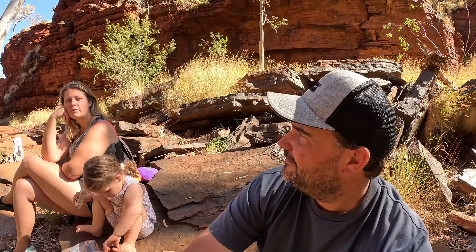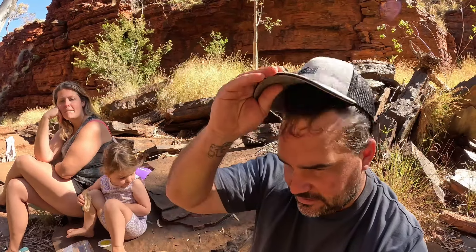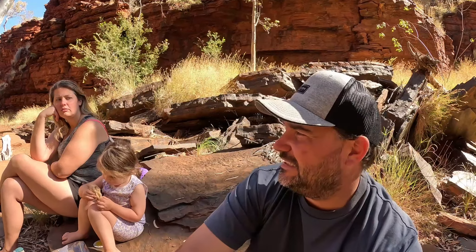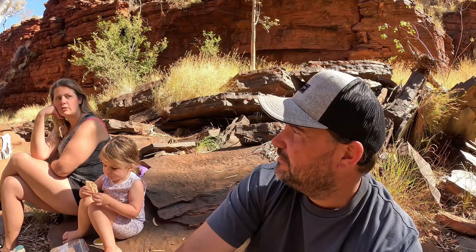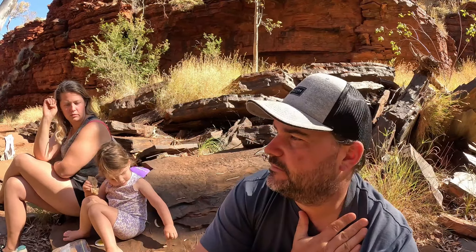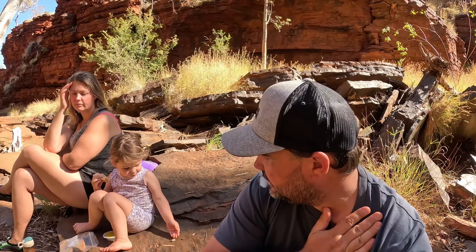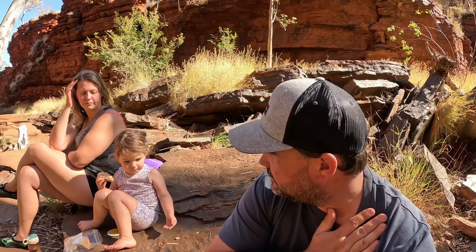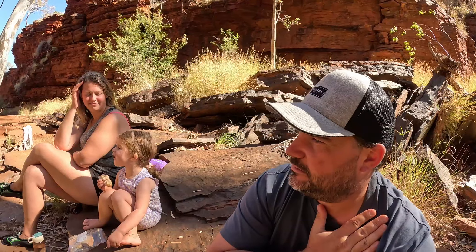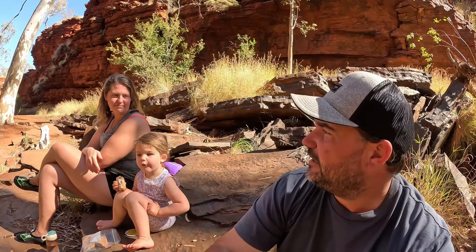I think it's always going to be cold, but it's still really nice to get down and enjoy it. Sadie's leaving a little bit of bread for the ants. We'll have a little break and then keep exploring.